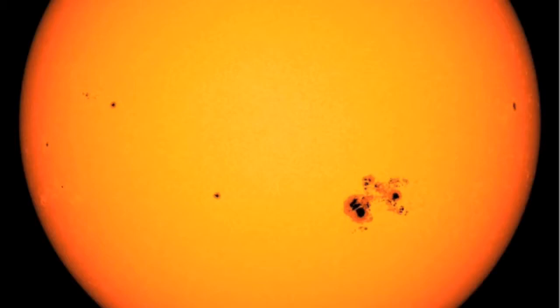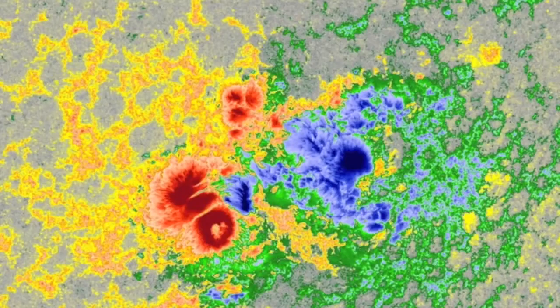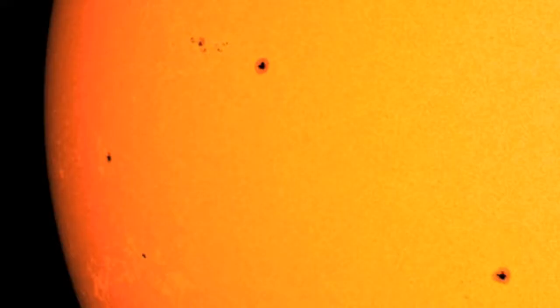The big sunspot itself — the biggest of this solar cycle — is turning away from Earth now, still maintaining one major delta class zone and a few other delta candidates around it. Incoming groups look far less impressive.